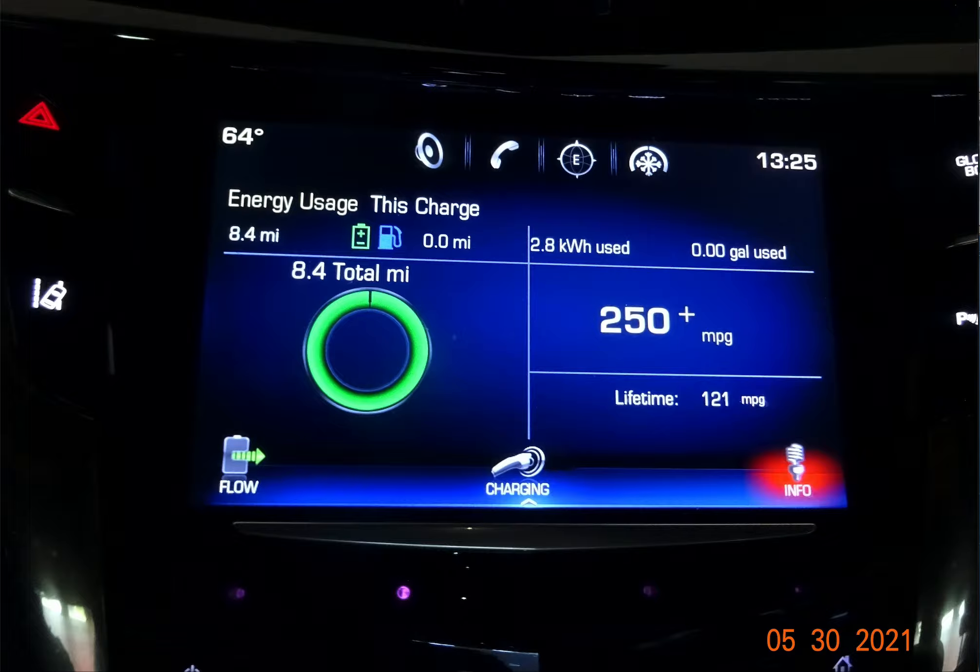Today's date is May 30th 2021. In this presentation I will talk about how one can greatly reduce the immediate impact of gas price spikes on their finances. I will discuss two types of hybrid vehicles: the electric hybrid and the gasoline hybrid. The vehicle I will be using for this demonstration is an electric hybrid.